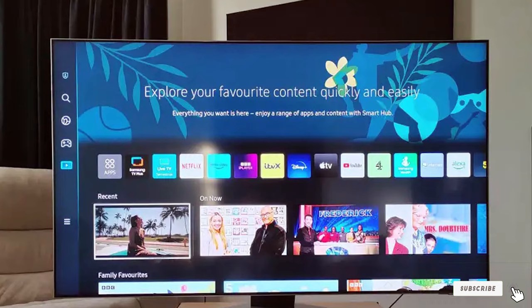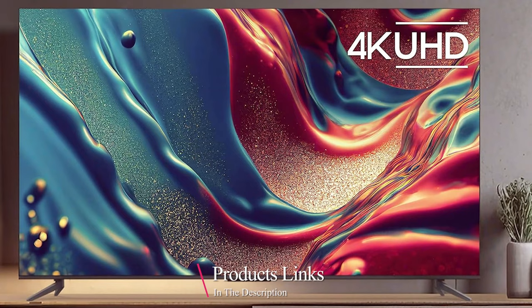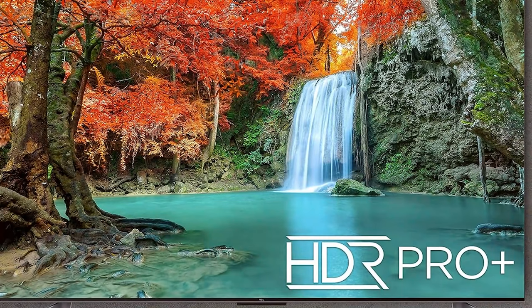Next up at number 2, we have the TCL 55-inch Q6 QLED 4K TV, a budget-friendly option that doesn't compromise on quality. While it may not have the same premium design as some other models, it's still an attractive piece of tech. In terms of usability, this TV offers a straightforward interface and comes with Roku built-in for easy streaming access. While it might not be as durable as high-end models, it still offers a decent lifespan with proper care.